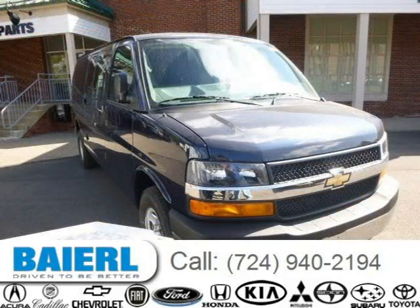For more information on this great Chevrolet Express 3500, please click the link below.